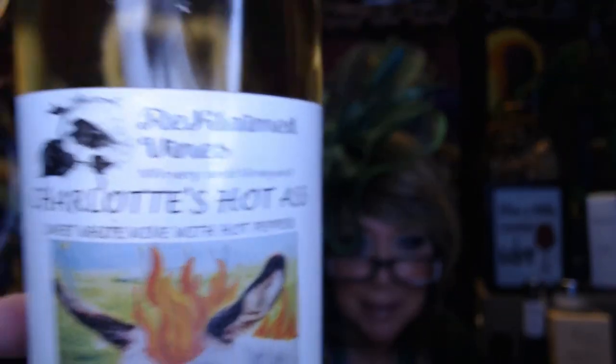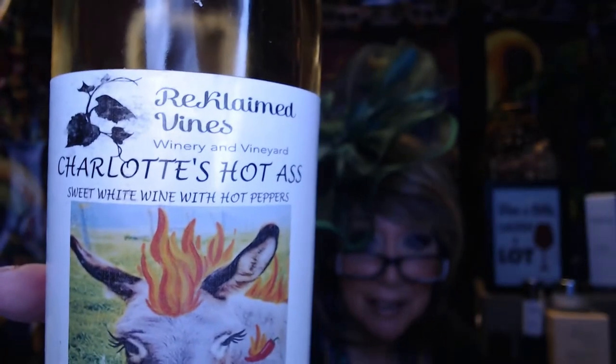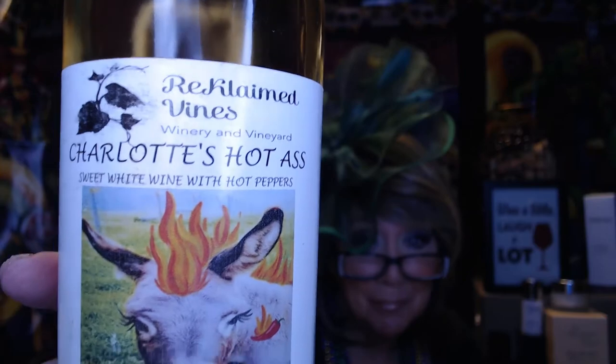So I thought I would try it tonight. Again, it's from Reclaimed Vines. I'm going to hold it up so you can see the name: Charlotte's Hot Little Bummy. It's a sweet Chardonnay wine with a Japanese chili pepper in it.